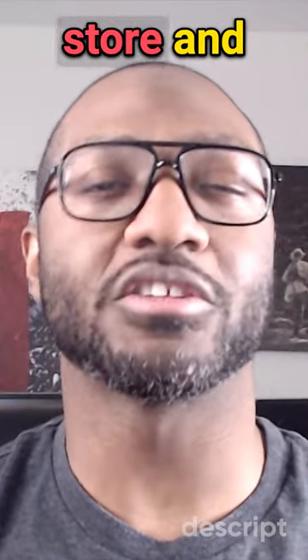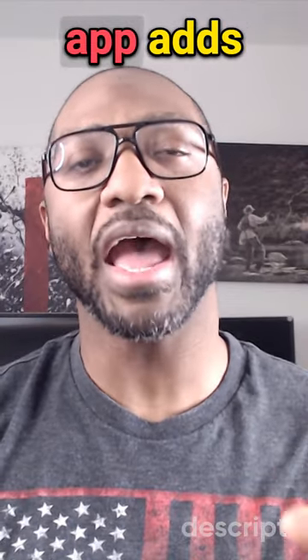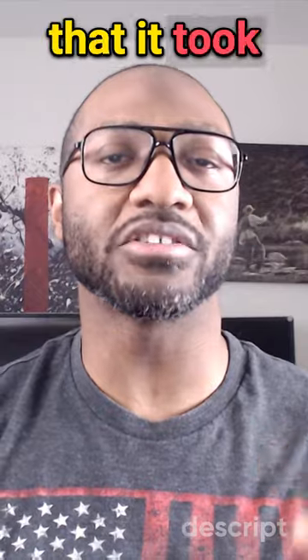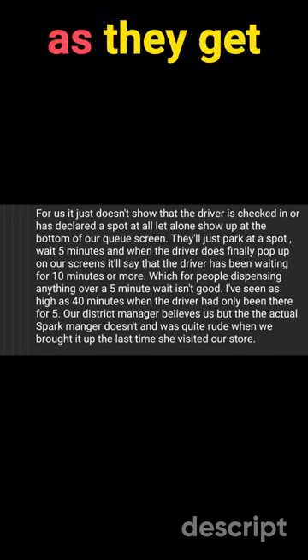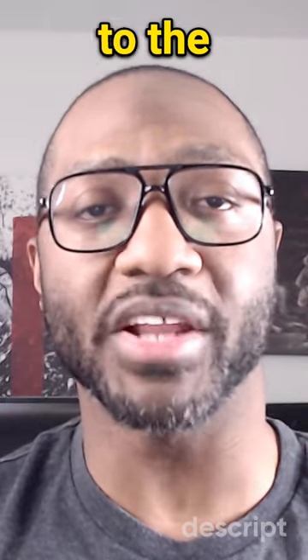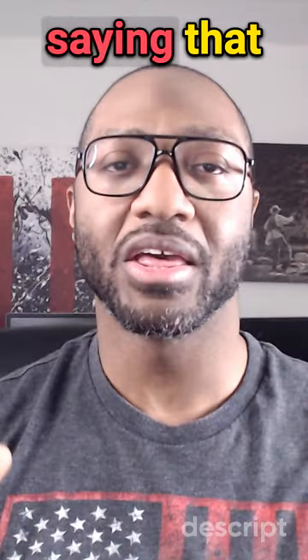When the Spark driver gets to the store and checks in, the Spark app adds all the time it took the driver to drive to the store to the wait time. So as soon as they get there, if it took them 10 minutes to reach the store, it's automatically saying that the Spark driver has been waiting for the order for 10 minutes.